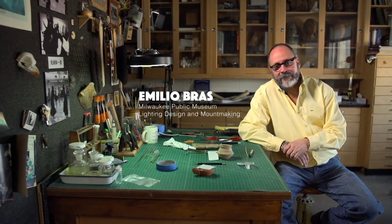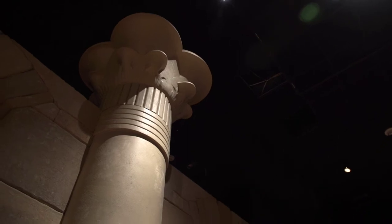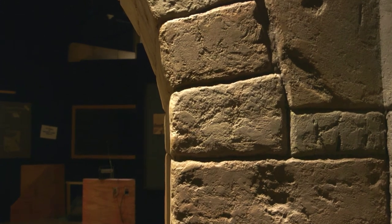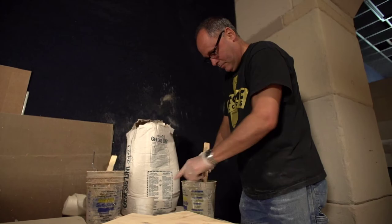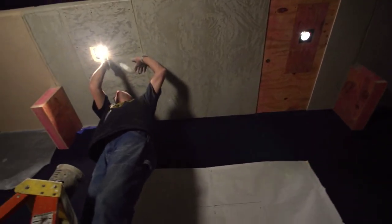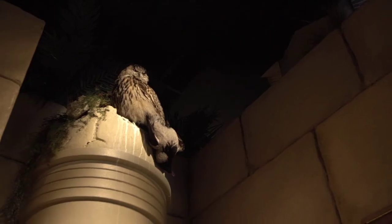One thing that really makes you feel that you're in the environment is the lighting. For example, the walls and the columns — we wanted to really bring out the texture on the columns, so angles and beam spreads for the fixtures were going to be very crucial. I spec'd out all the lighting equipment needed for the exhibit, the locations of the track, and the light fixtures to be used. This is going to be our first major exhibit where we're going entirely on LED.